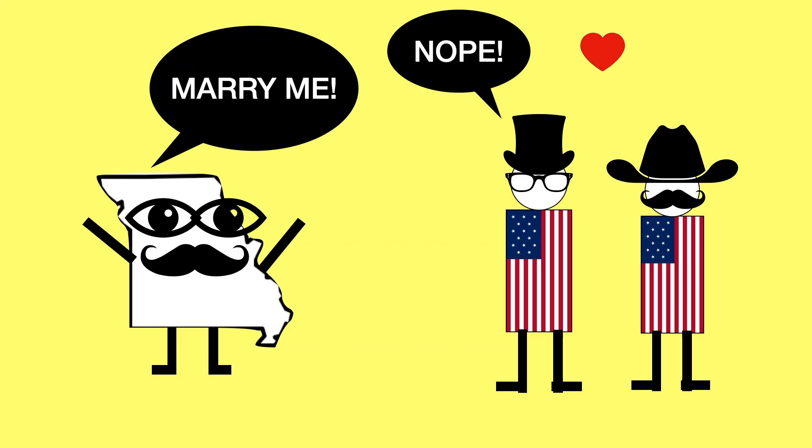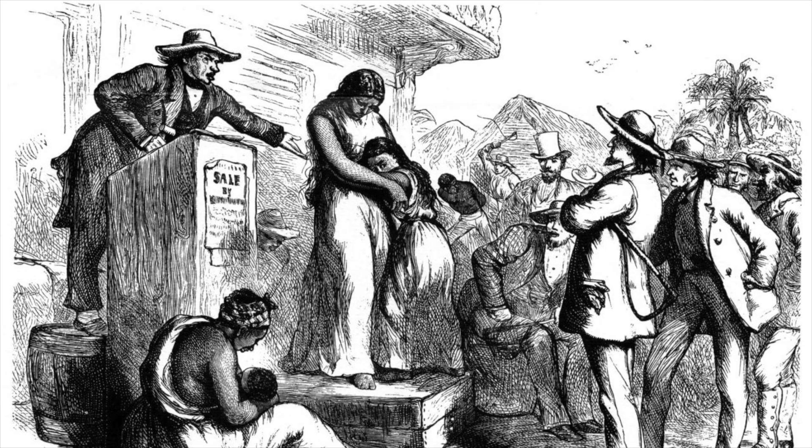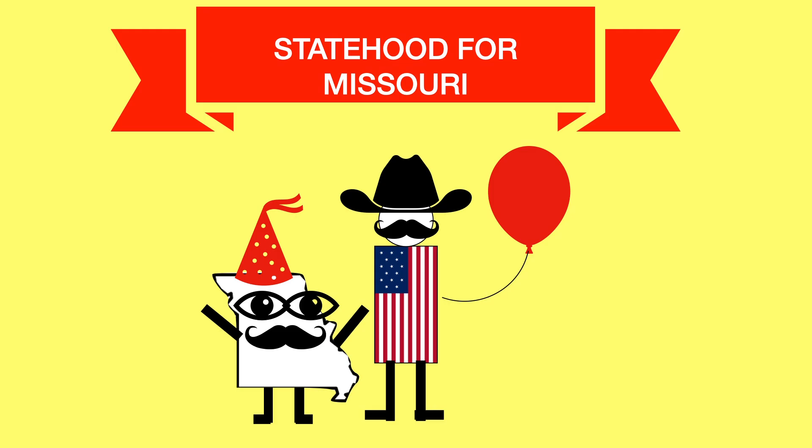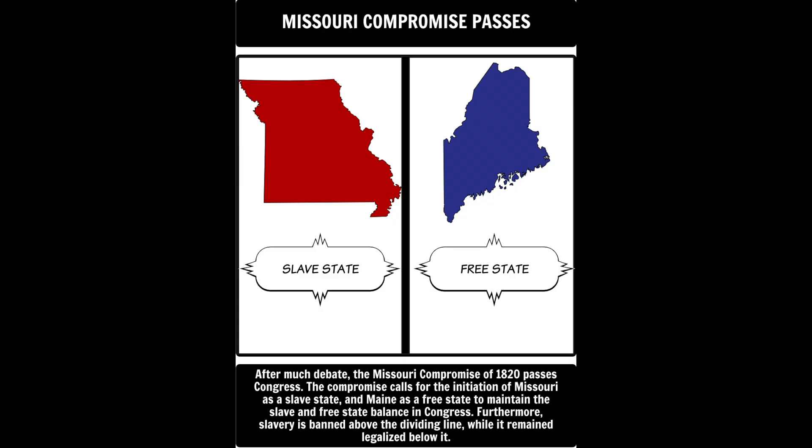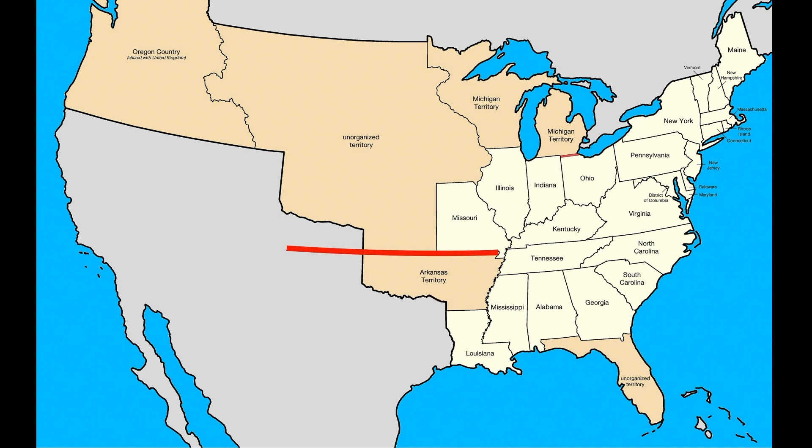Back in the early 1800s, Missouri wanted to join the Union as a slave state, but the northern states said no. Missouri already had a significant number of slave-owning landowners and had the support of the southern states. So the two sides did what people do in a democracy — they compromised, and no one was happy. As part of the Missouri Compromise of 1820, Congress allowed Missouri to join as a slave state and Maine to join as a free state. In addition, the compromise prohibited slavery north of the 36th parallel in the future.